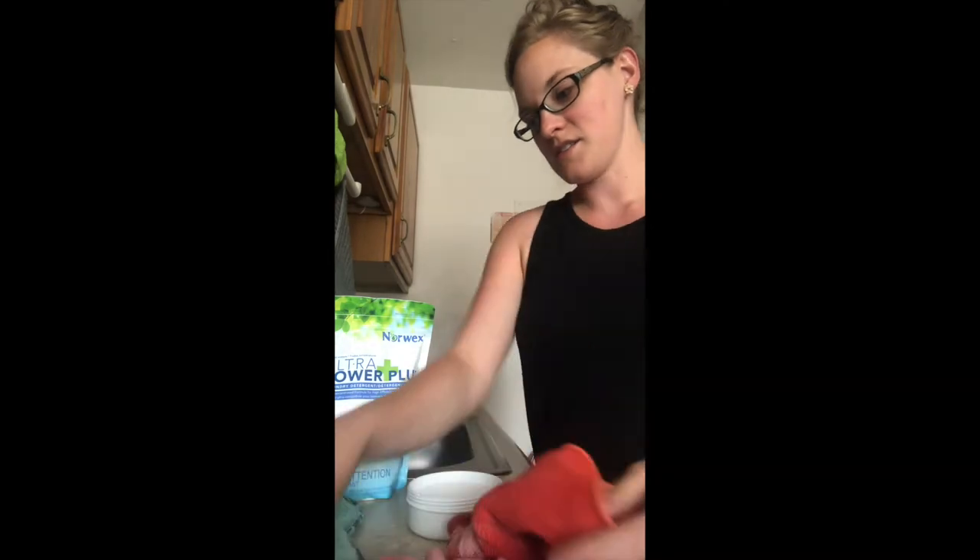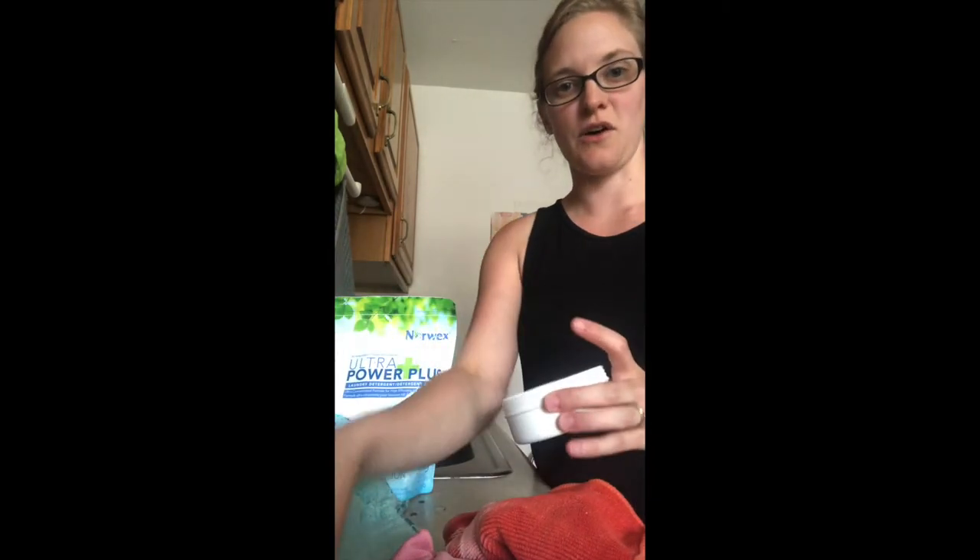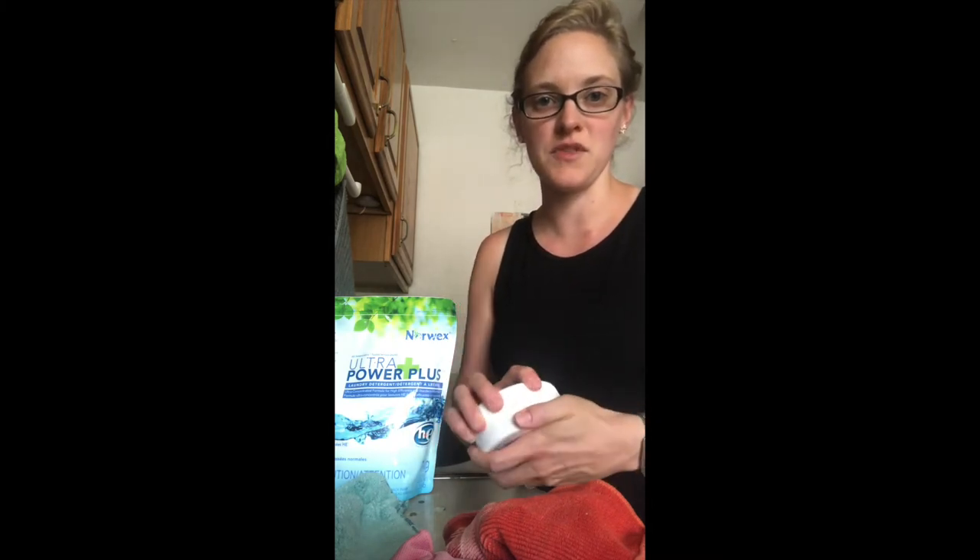So those are the five products that are going to transform your home: our Envirocloth, our window cloth, dusting mitt, Norwex detergent, and the cleaning paste. If you have any other questions, I would love to go more in depth with you. I have one last demo for you — Norwex also has some really great personal care products.